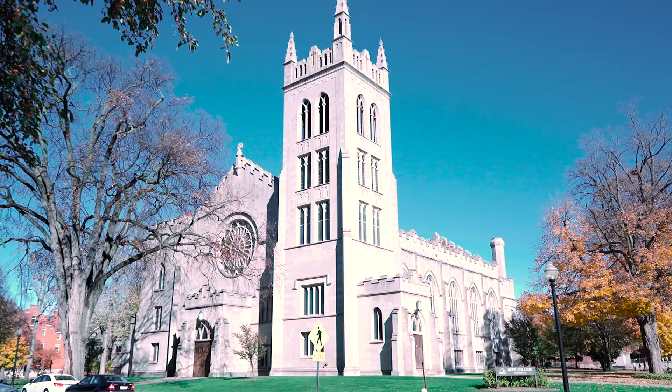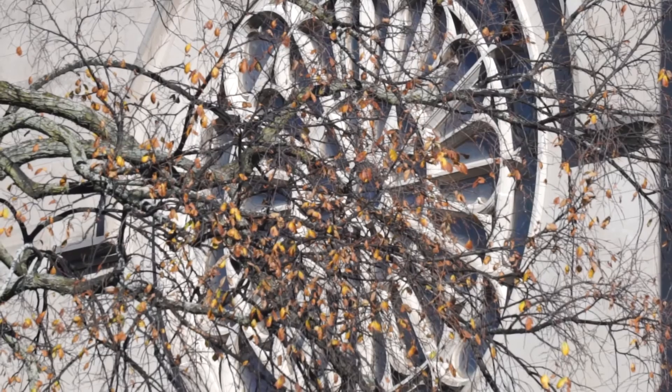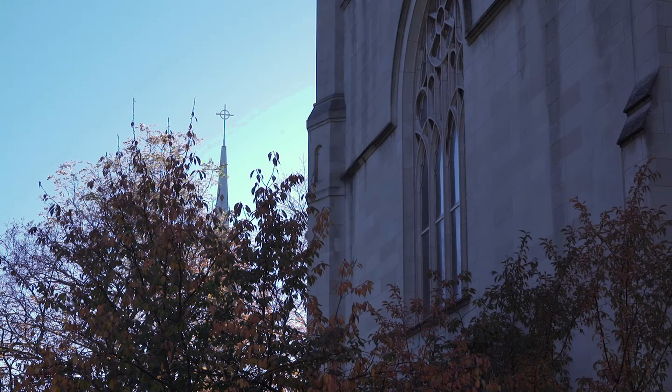I was a student in the late 60s and early 70s, and the campus was so much smaller than people experience now. There were many fewer buildings. Lubbers was a science building, there was a music building, the chapel. There were a lot of classes, both religion and other classes, held in the basement of the chapel. The classroom space was much smaller, but on the other hand the student body was a little smaller too.